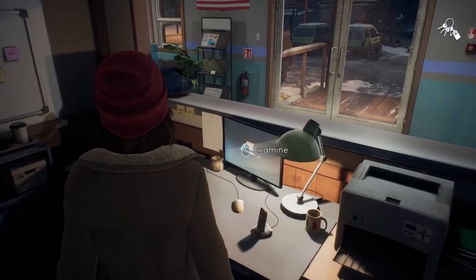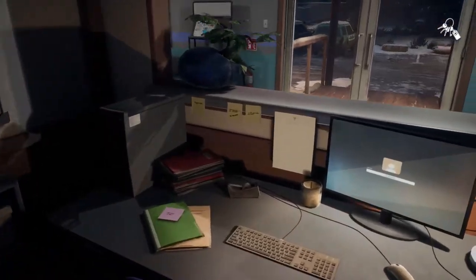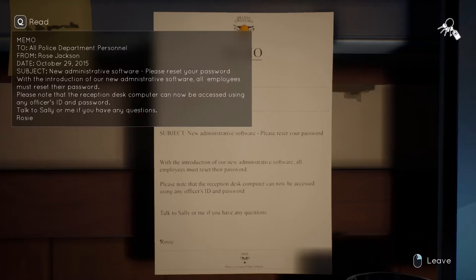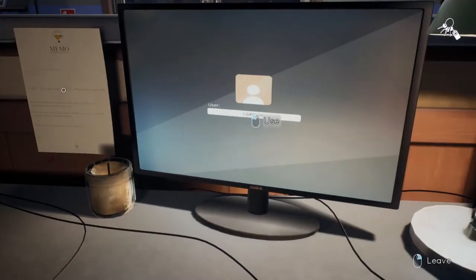I'm speaking about the computer you can find in the reception. Near the computer you can find a note that tells you that the reception computer can be locked by any officer's ID and password.